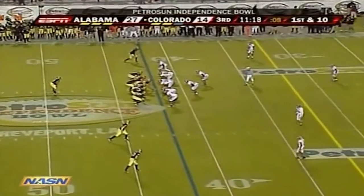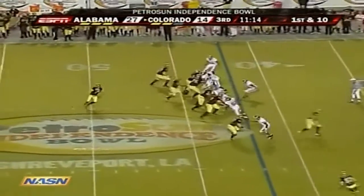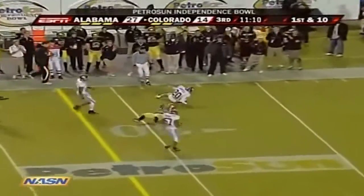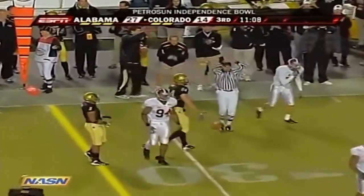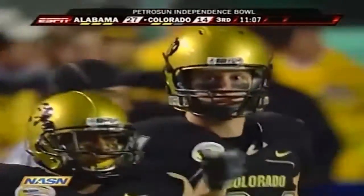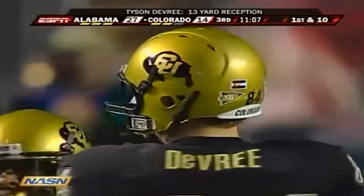He was able to bounce back — missed the first two games of the season but now an important part of what they do offensively. Summler in the tailback, a little play fake — Hawkins — it's going to be complete to DeVray, who had a touchdown catch in the first half. Makes the catch to pick up 13, and this offense for the Buffaloes is starting to get a little bit of rhythm.